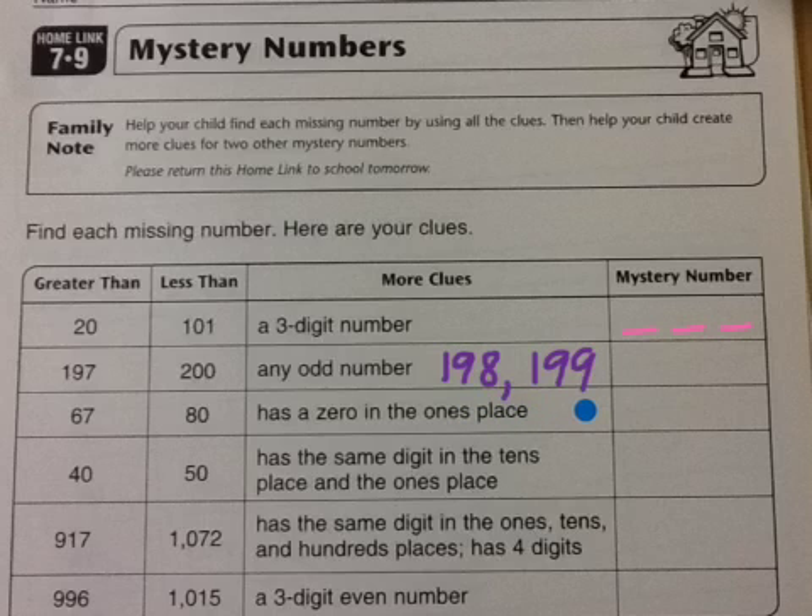The other hints are going to tell you about place value. This number has a 0 in the 1's place, so we only need to figure out the 10's place. It's between 67 and 80, and like all of these, there's only one number between those two with a 0 in the 1's place. Just think about it using your knowledge of place value and odd numbers to help you out.